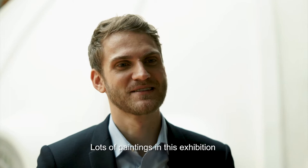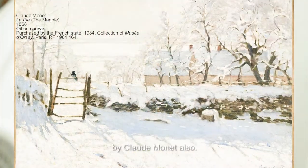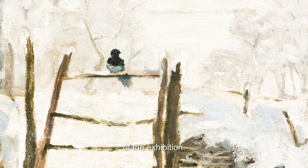Lots of paintings in this exhibition can be described and are very beautiful and very important. One of them is perhaps The Magpie by Claude Monet also. There are ten Monets in the exhibition — it's sort of the backbone of the structure of the exhibition.